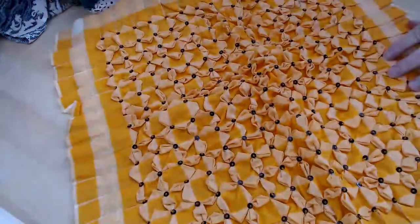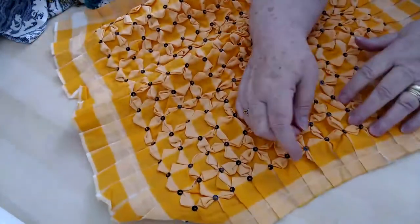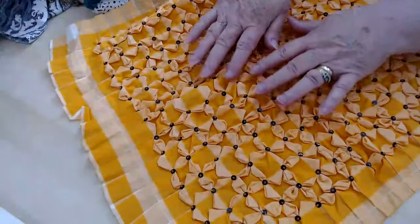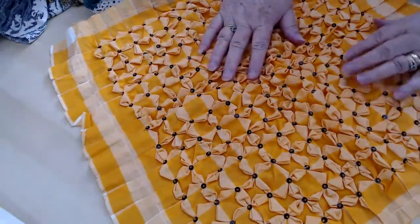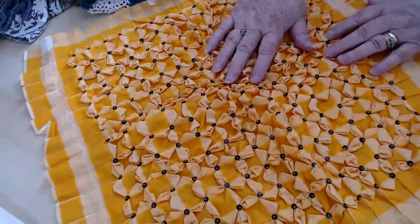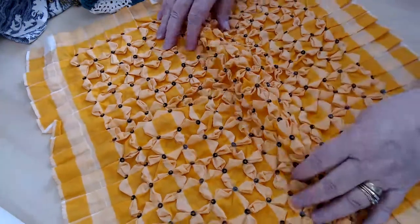Then I also found this — somebody had done all this work. You have to fold it and then fold it again, and it's the way you fold it that makes all of these. It's sort of poofy like those. I don't know what it's called, but there was only one piece and there's so much work done into it that I thought, well, somebody will like this. So I picked that up.